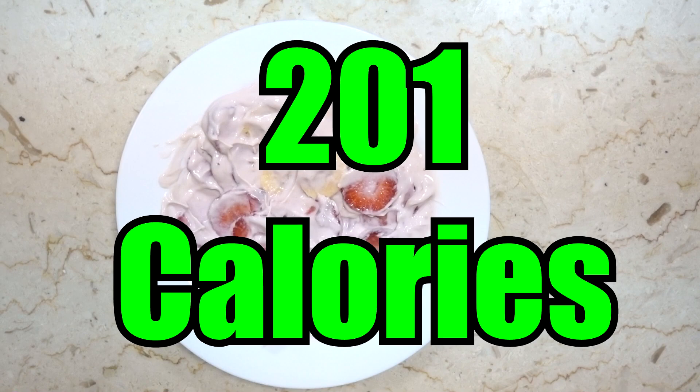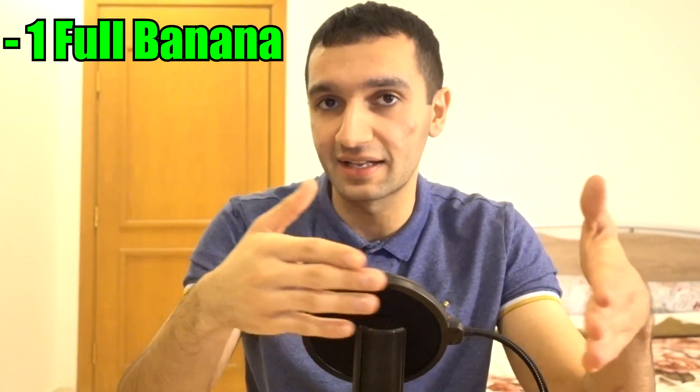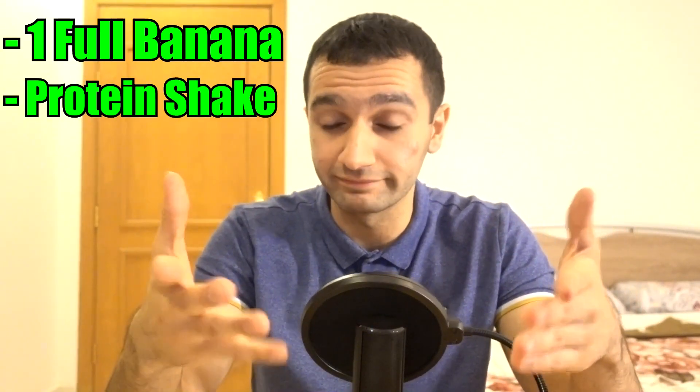I personally have this before bed because the protein in Greek yogurt is casein protein — your body takes much longer to digest it overnight, keeping you anabolic. Total calories: 201. Macros: 17 grams of protein, 31 grams of carbs, 1 gram of fat, 6 grams of fiber. Should keep you full for an hour and a half to two hours. To add calories, use a full banana instead of half (adds ~50 calories) plus a protein shake — bringing it to around 400 calories with high protein.